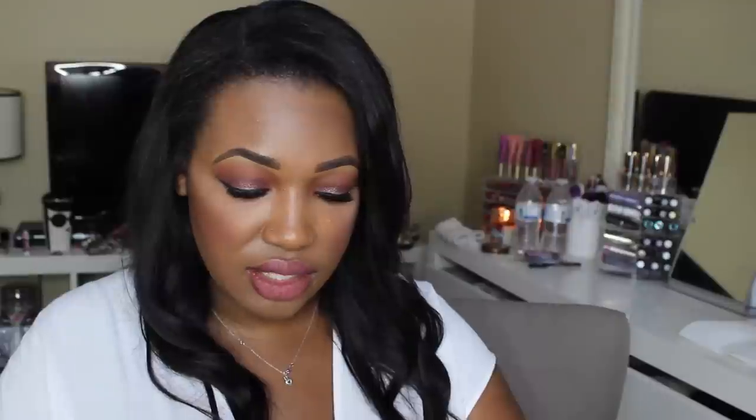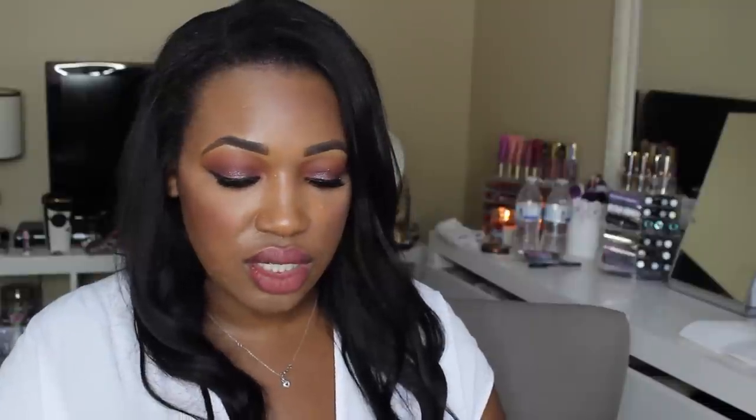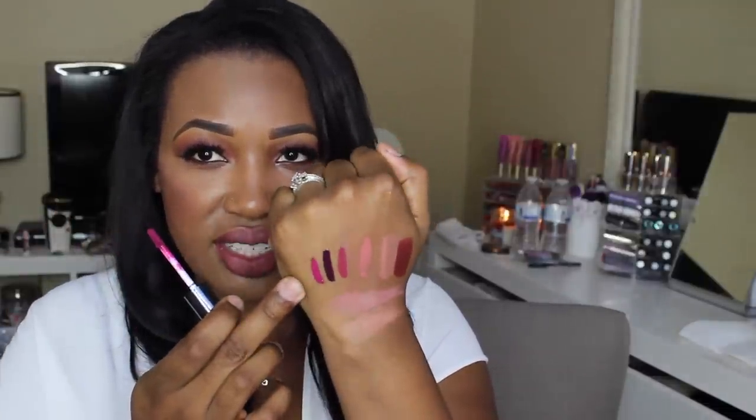From Ulta I picked up some of the new NYX lip products. I got three of the NYX Intense Butter Glosses in the shades Toasted Marshmallow, Black Cherry Tart, and Spice Cake. Let me do little mini swatches — there is Toasted Marshmallow, I think I'm going to love this one the most; there is Black Cherry Tart; and Spice Cake right there.